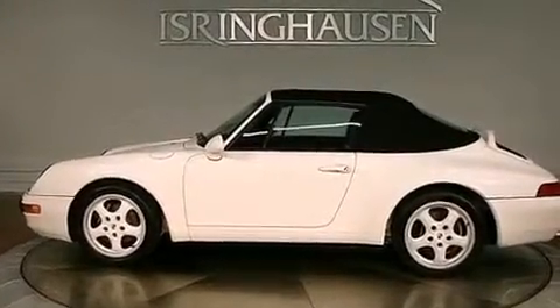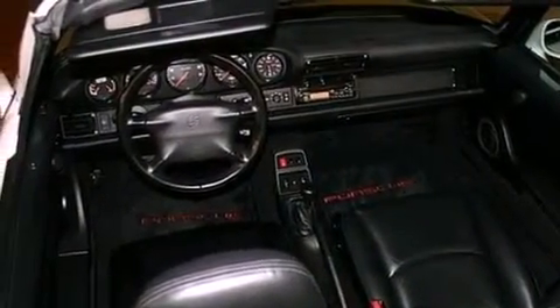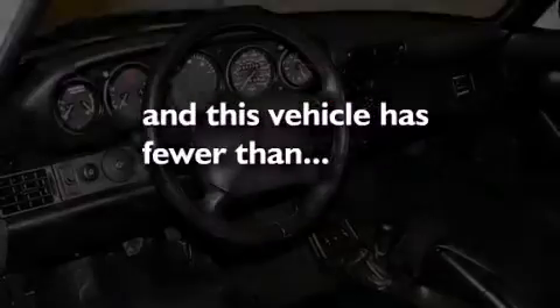Front fog lights, an anti-lock braking system, air conditioning with automatic climate control — and this vehicle has less than 55,000 miles.